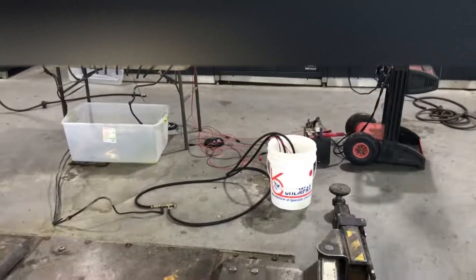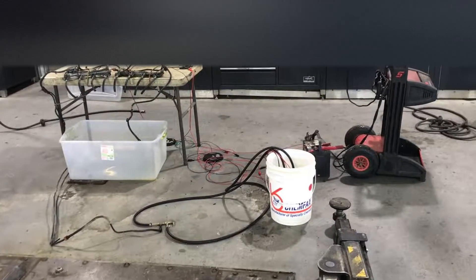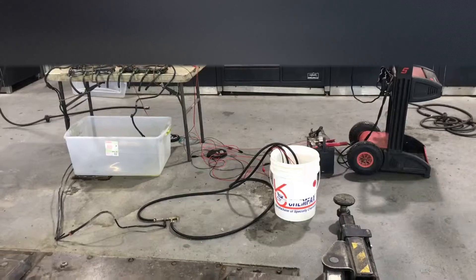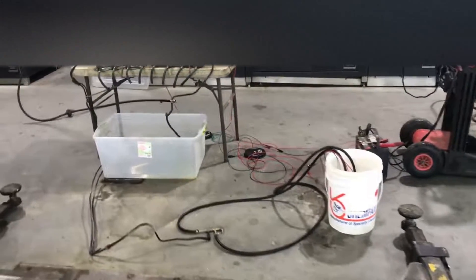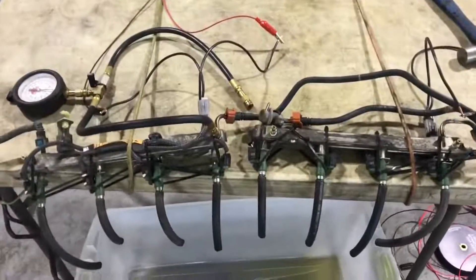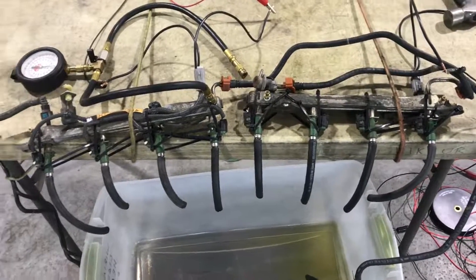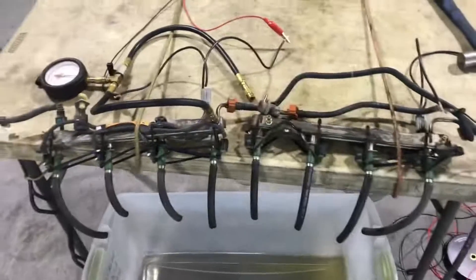An assertion has been made that the tests done earlier were invalid because the injectors were not turned on. In my opinion that's incorrect. I'm going to make a prediction that with the injectors on, the difference between the rails will actually be less than with injectors off, because there's less fuel going through the crossover. So let's try it and see what happens.